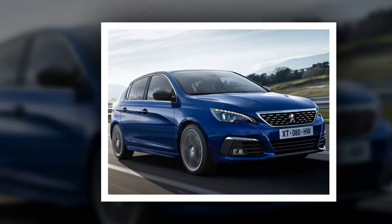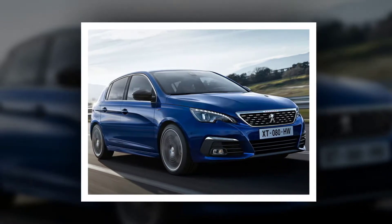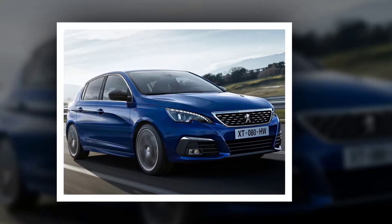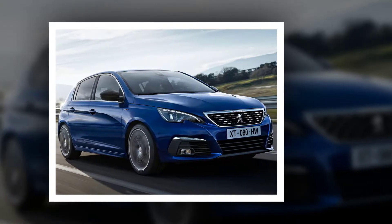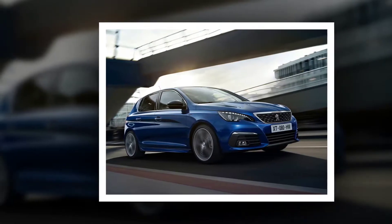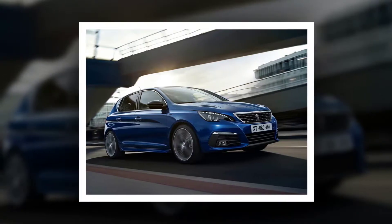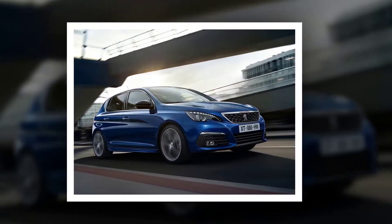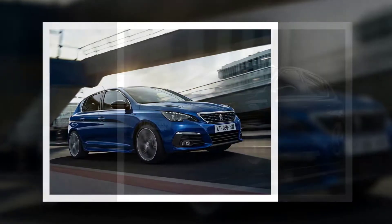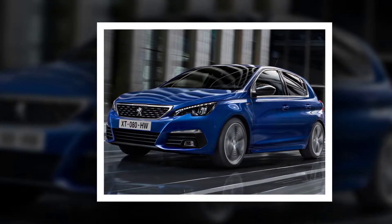Active blind spot monitoring system: when driving at speeds between 12 and 140 km/h, this system warns the driver if another vehicle is in a blind spot, should its presence potentially pose a danger. An indicator lights up on the corresponding door mirror as soon as another vehicle — such as a car, lorry, or two-wheeled vehicle — is detected. This system works in sync with the active lane departure warning system. If the driver begins to cross a lane marking with the intent to change lanes while the turn signals are on and a vehicle is detected in the relevant blind spot, the door mirror warning indicator will light up and the lane departure system will attempt to correct the vehicle's trajectory to avoid a collision.